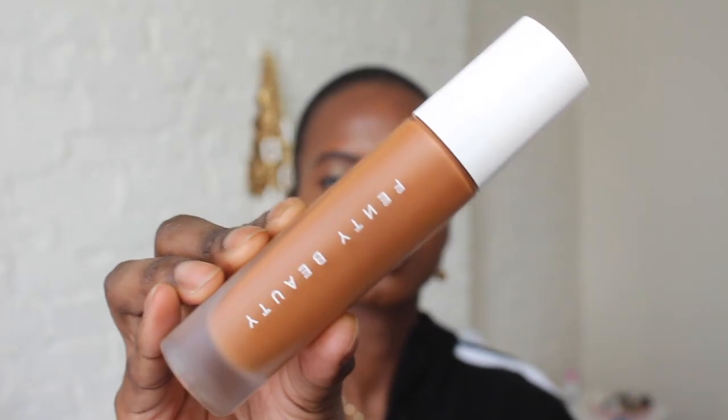The next product is the Fenty Beauty Pro Filter Soft Matte Longwear Foundation. I'm in the shade 440. I was kind of surprised and taken aback by the fact that Rihanna was launching with foundation, because foundation is notoriously tricky in the beauty industry — there are so many undertones and varying skin tones. They launched with 40 shades, with about 10 shades per tone. It's a soft matte formula, so it's not going to feel heavy on the skin, and I would say it's more of a medium to full coverage. I just did one layer today to even out my skin tone.